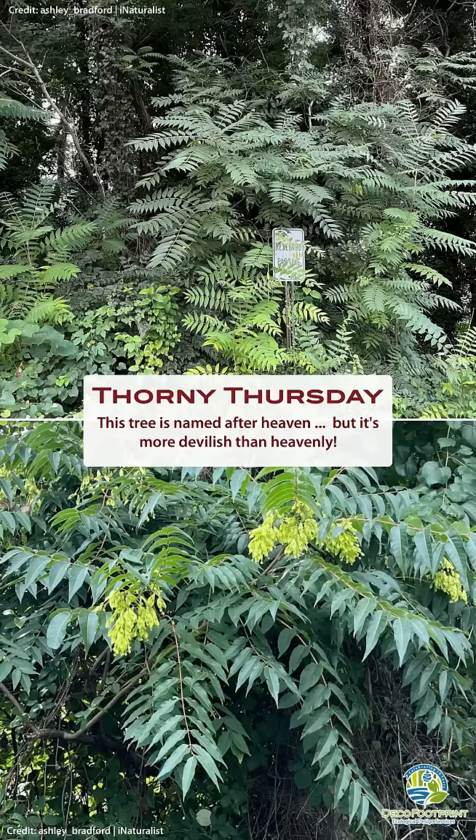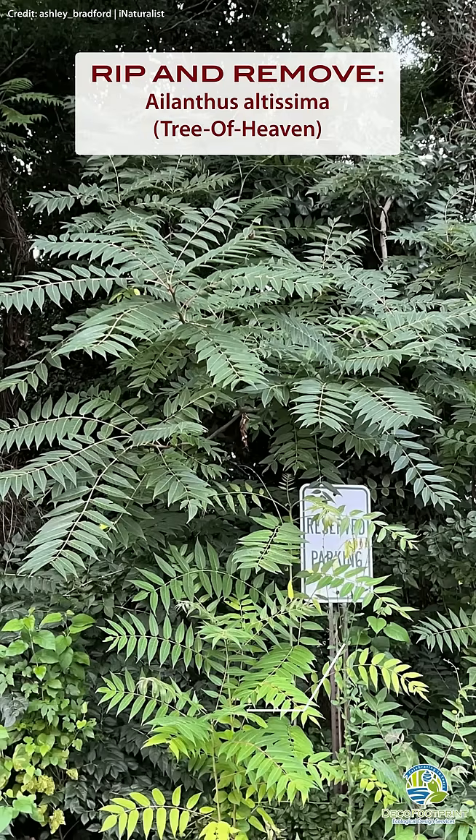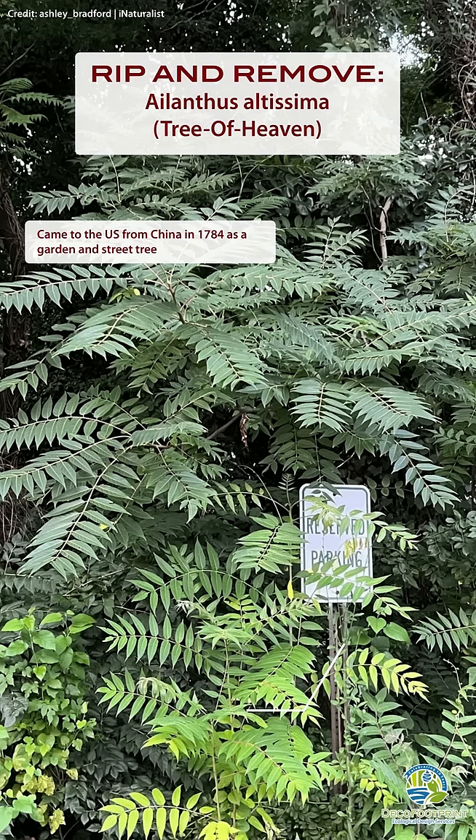Trees are good for the environment, right? Not this tree. Tree of Heaven came to the U.S. from China in 1784 as a garden and street tree. With its seeds and intense root suckers, it quickly became invasive all over the U.S.